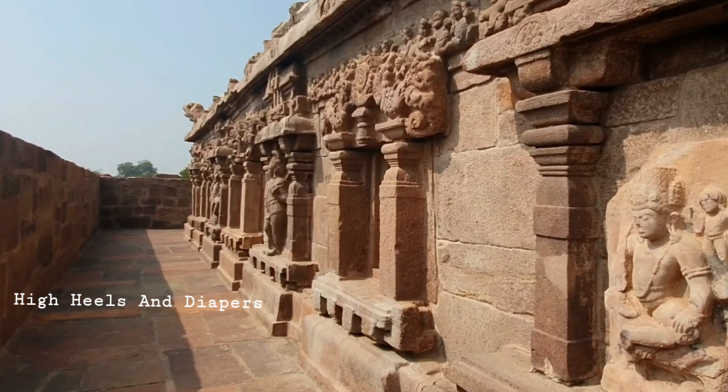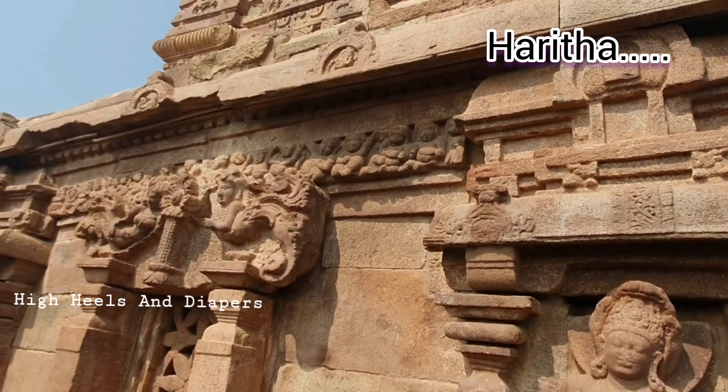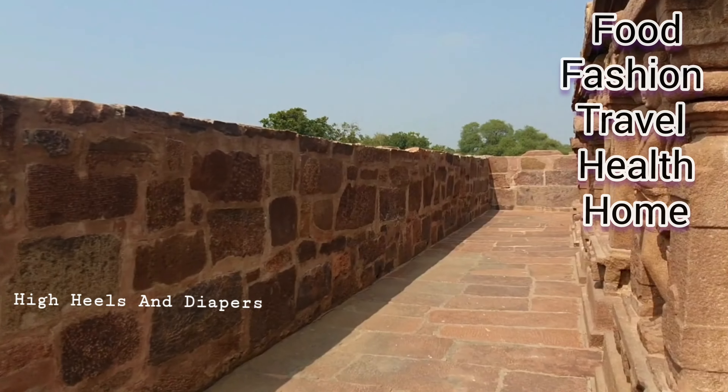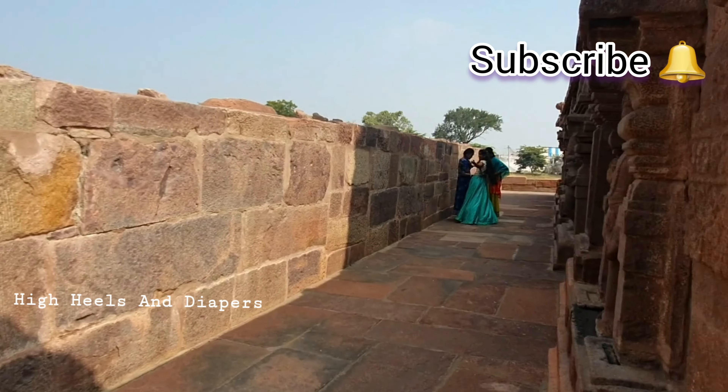Hi, hello, Namaste and welcome back to our channel High Heels and Diapers. I am Haritha. If you are new here, I make videos on food, fashion, travel, health and home. Without any further delay, go subscribe to our channel and don't forget to hit the bell.